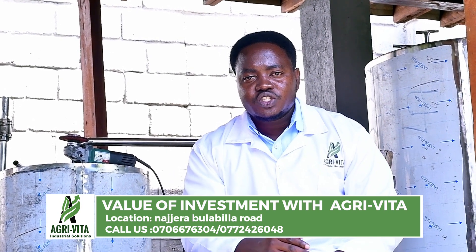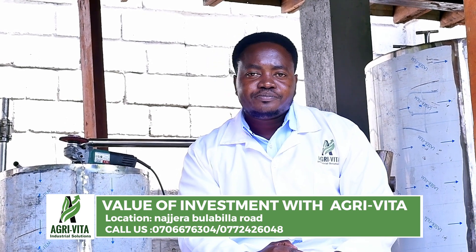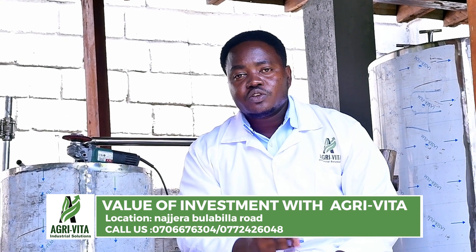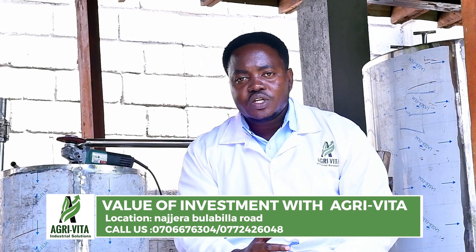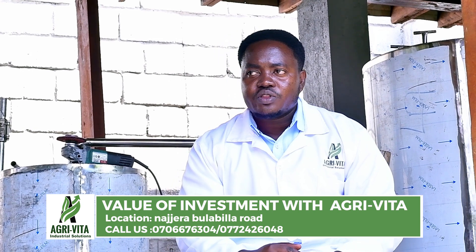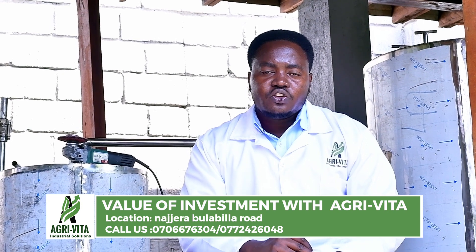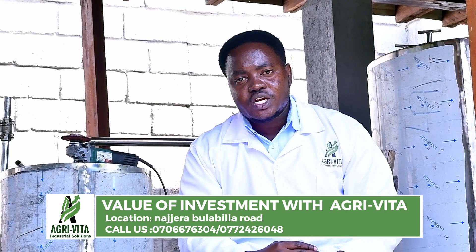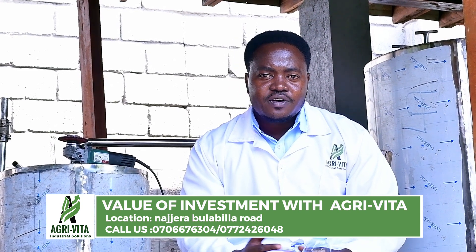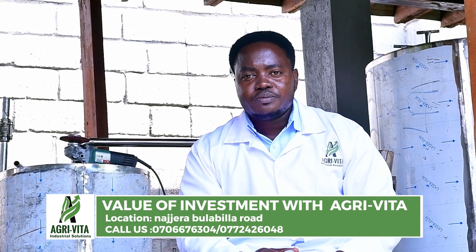Agrivita is here to give you all the technology of how to do all that. After production of the belt, you have to create a sales team. The sales team would go into the market, find the right market, and deal with boutiques — supply these belts to boutiques at a very good rate, giving good quality at a very good rate. You'll eventually have very good sales and a business. Agrivita is here to show you that you're not supposed to look for jobs; you can start your own.